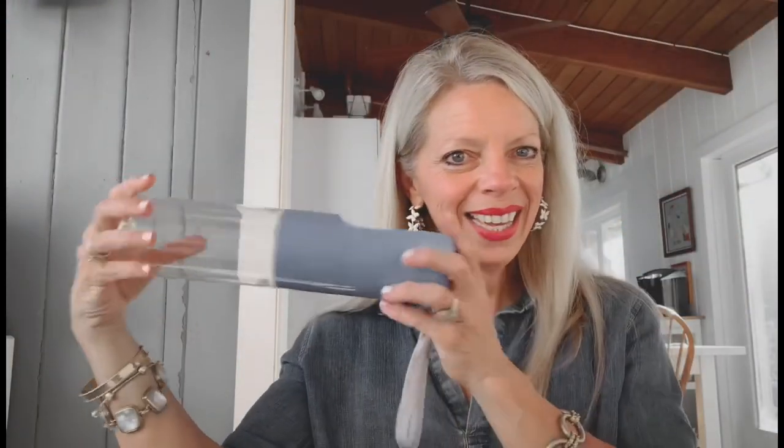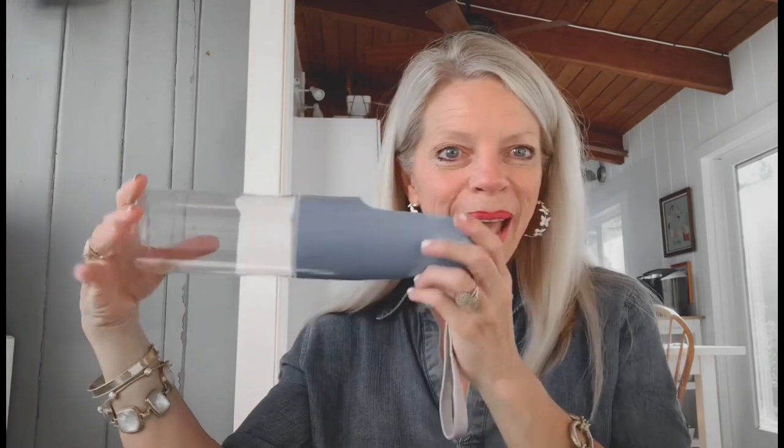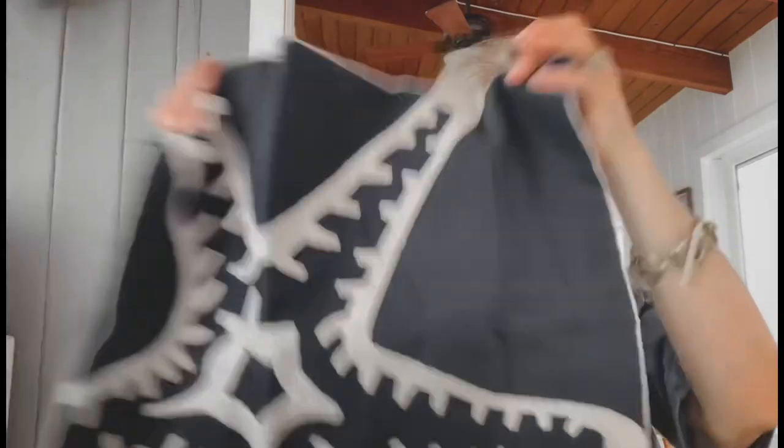So just a fun recap: we have the cauliflower pretzels, the fun peel and stick wallpaper, the pet water bowl, the beautiful starfish embroidered pillow, and the fun euro shams. What a fun week on What I Bought Wednesday!